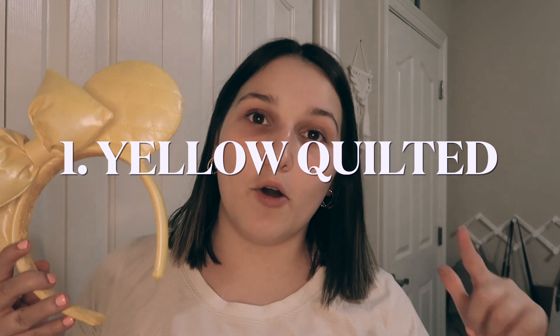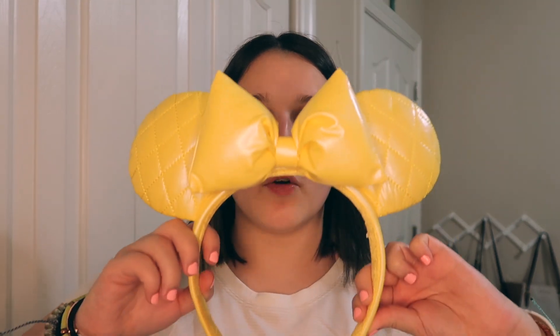So I'm going to show you my newest pair first. This is the yellow quilted headband from Shop Disney, or you can also get it in the parks. Honestly, these are so cute and they match a lot more than I thought — obviously with white, but really they look good with blue, and a light pink would be so cute with these. This one is $34.99.